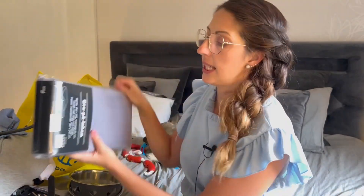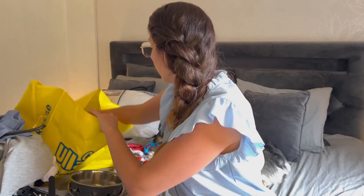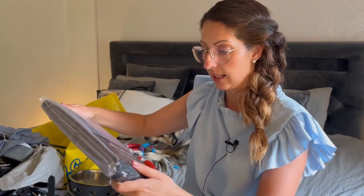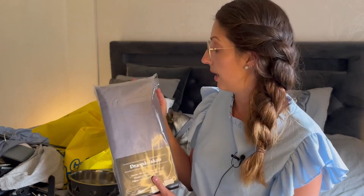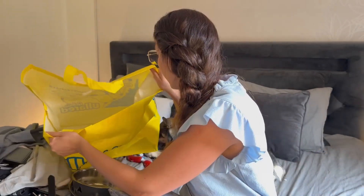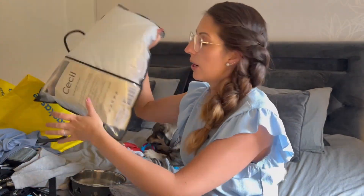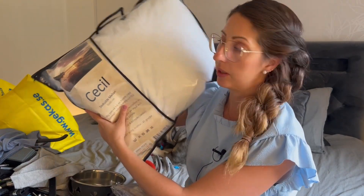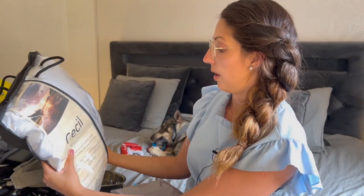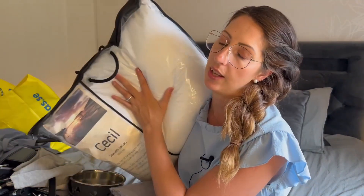I have some new sheets — some grey ones for the bed. And another sheet that you can just pull over the bed. I always used white sheets before, but now I will try out the grey ones. And the last thing is a pillow that we wanted to change. It's a pillow with feathers, really soft and cozy.